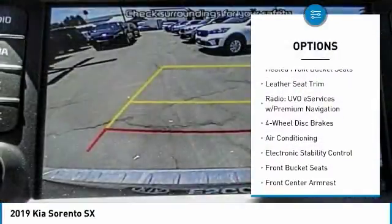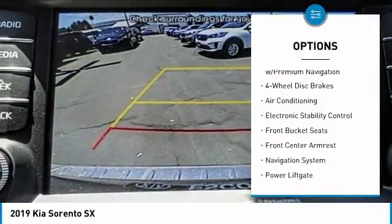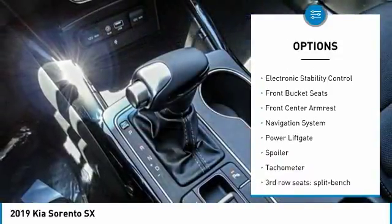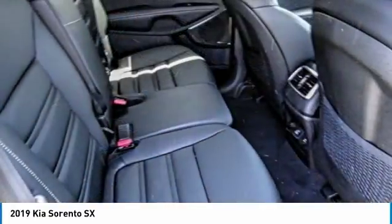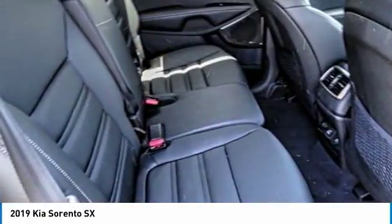Navigation system, power passenger seat, traction control, power lift gate, air conditioning, dual airbags, leather wrapped steering wheel, power steering, alloy wheels, four wheel disc brakes.